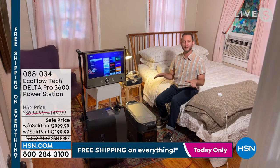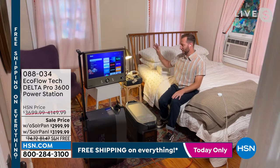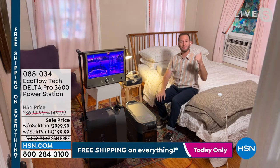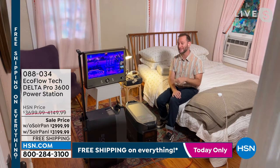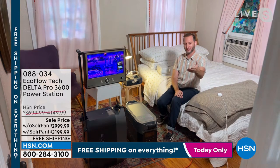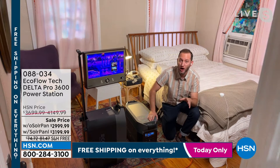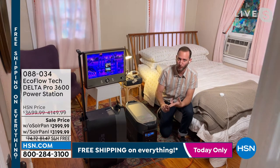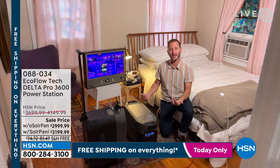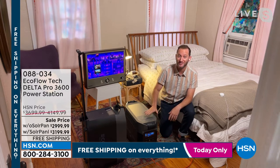He's got a TV, a light, a CPAP machine, and a window AC unit running off the Delta Pro. One touch of a button to turn the unit on. Unlike a gas generator, there's no worrying about gasoline, propane, or carbon dioxide — it can run inside your home, and there's no pull cranking. This is a 3600 running-watt power station, directly comparable to gas generators. With XBoost technology, that goes up to 4500 running watts.